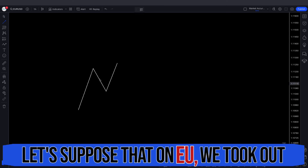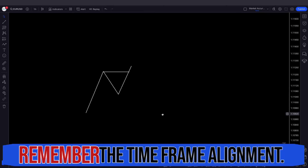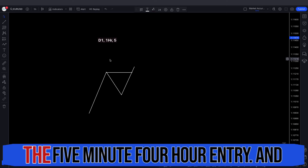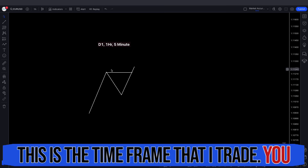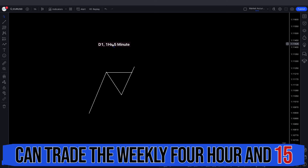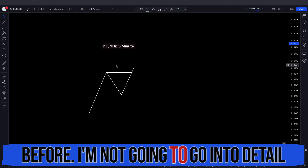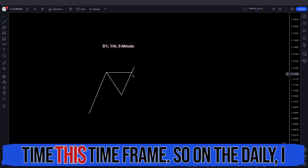Let's suppose that on EU, we took out ERL on the daily time frame. Remember the time frame alignment — we have the daily time frame, then the 1 hour, and then the 5 minute/4 hour entry. This is the time frame that I trade. You can also trade the weekly, 4 hour, and 15 minutes. I trade this one most of the time.